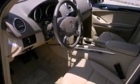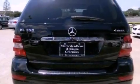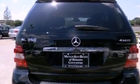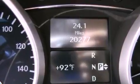Its top features include a double wishbone independent front suspension, a sunroof, traction control and stability control systems, aluminum wheels, roof rails, and a tire pressure monitoring system.